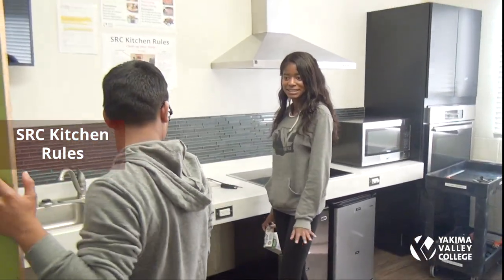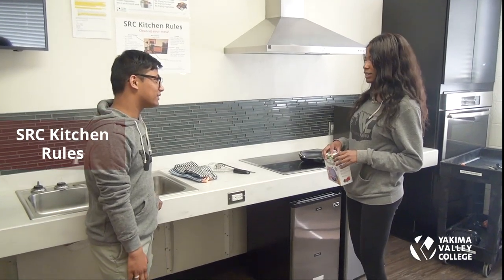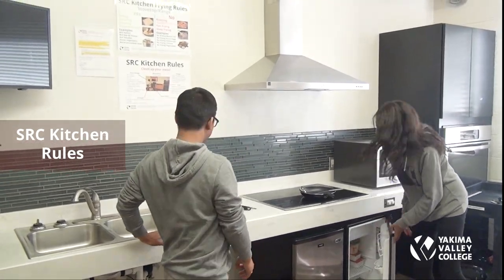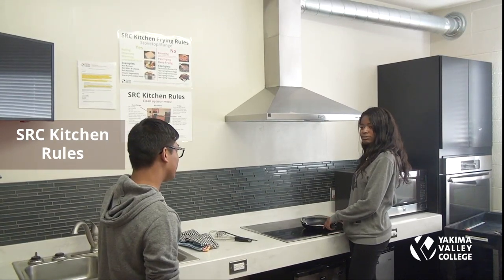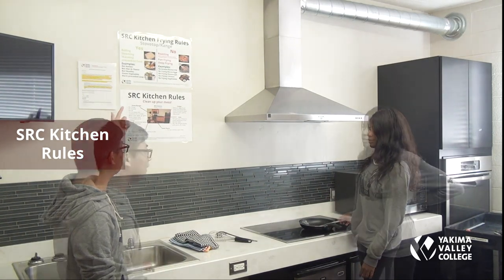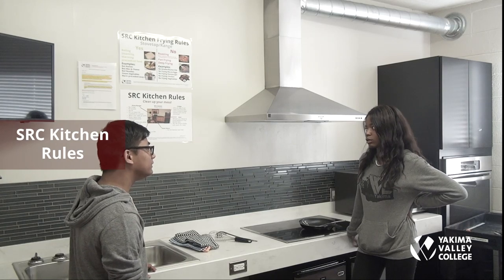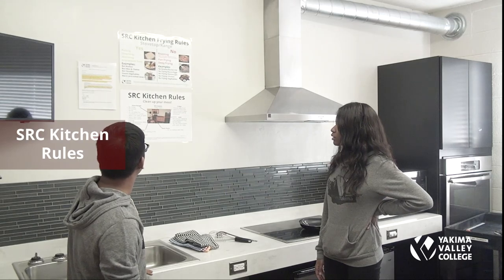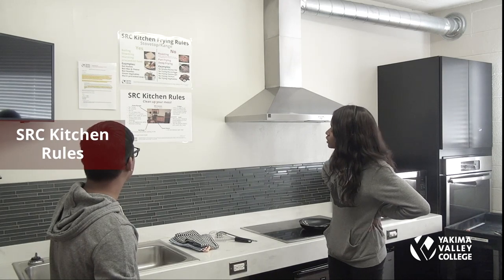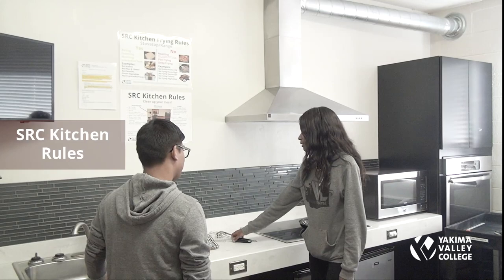In a kitchen scenario, a student takes food from another resident's pot — you cannot take other people's food. Another student is frying bacon, which is against the rules and a fire hazard. The kitchen rules allow boiling, steaming, and warming pre-cooked food — such as ramen and mac and cheese — but no roasting, pan frying, or deep frying, and no butter, oil, or grease. You cannot make bacon in the kitchen.